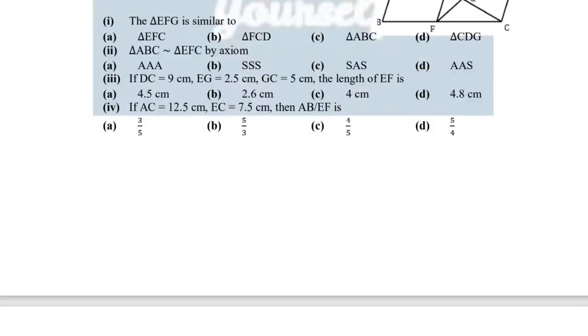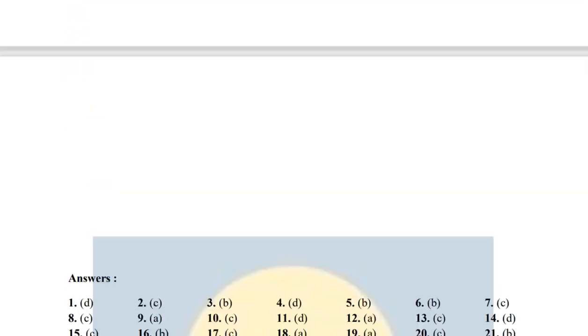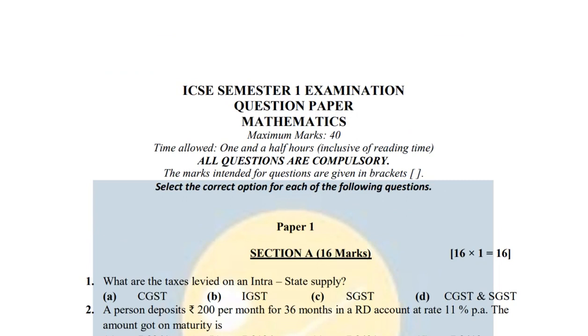Along with the answer key — you can see that the answer key is also given. I will also upload the solution of the paper so that you can see and learn from your mistakes. I hope your preparations are going well, and you can complete your preparations by solving this mock test paper.